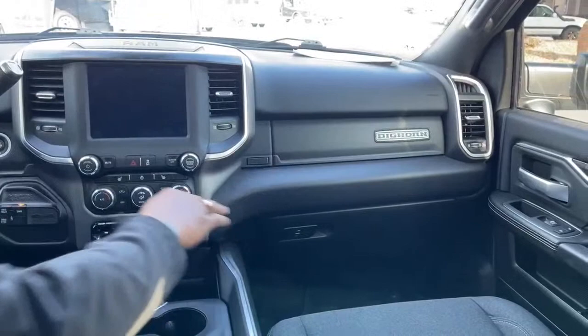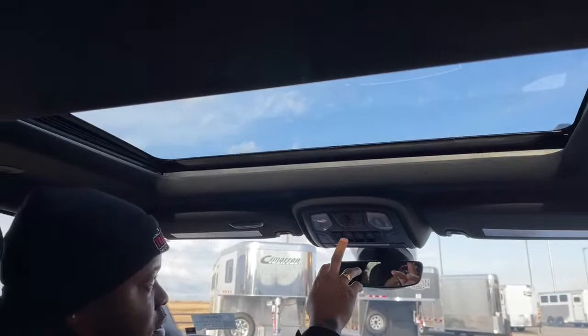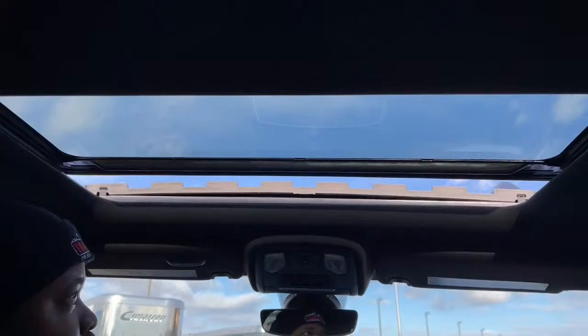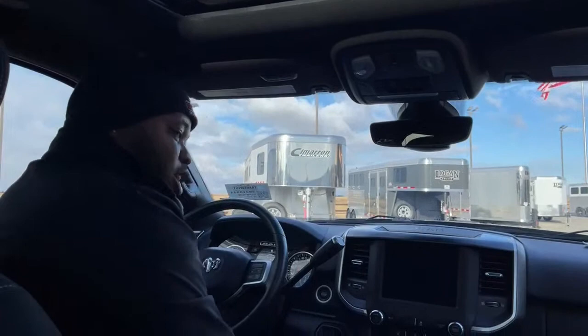This one does come with a sunroof and a rear window. This switch is for the rear window, and these switches are for the sunroof. It's a little chilly out today but I'll show you how it opens and operates — just a push of a button, and one touch will close it as well. You also have garage controls and a dimmable rearview mirror.